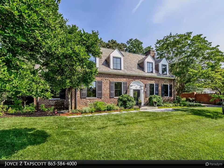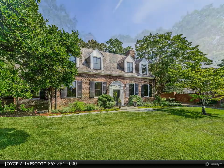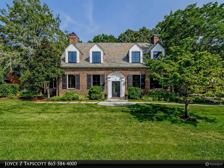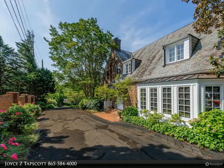This beautiful 1930s Sequoia Hills gem underwent a complete renovation in 2018, resulting in a contemporary masterpiece. The home's exterior features a slate roof from 2011, original 1930s clinker brick, fully pointed with new wood moldings.